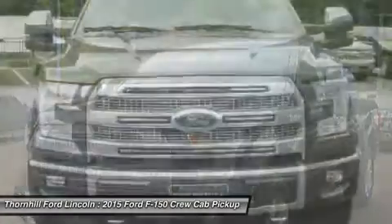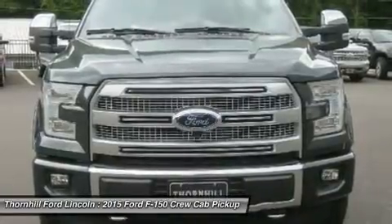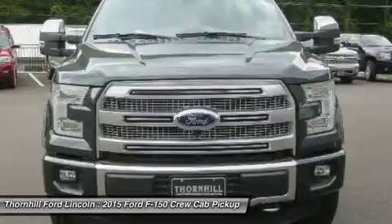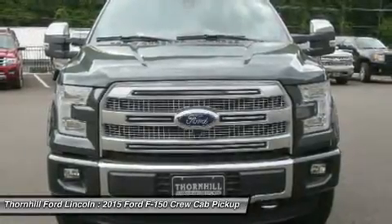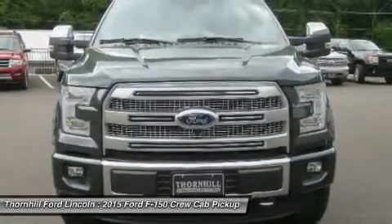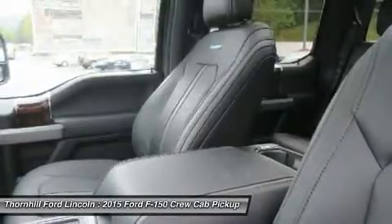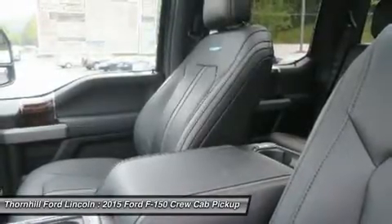The 3.5L V6 puts out 283 horsepower and 255 pounds-ft of torque. The available 3.5L EcoBoost power ratings are quite impressive at 365 horsepower and 420 pounds-ft of torque.